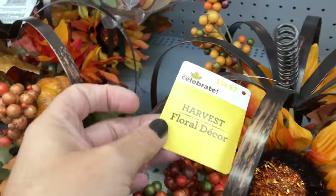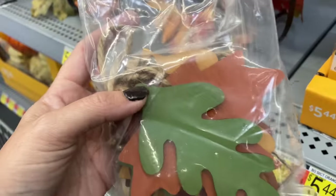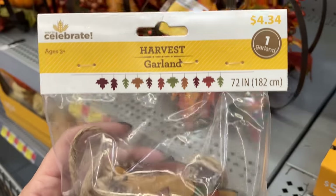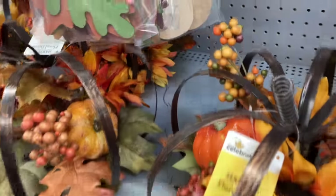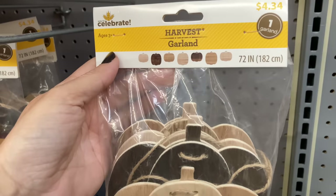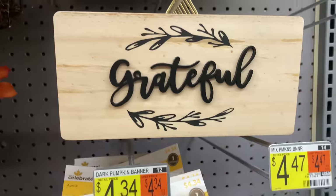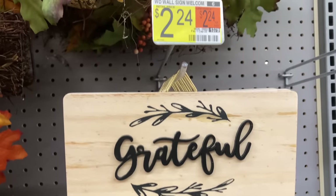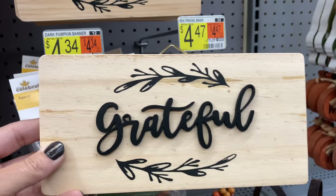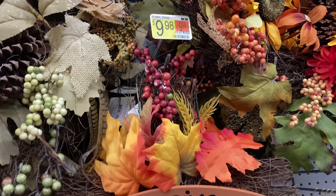These metal pumpkins — I'm in love. They would be so nice on a table as a centerpiece. You could do one or two as a centerpiece and put some candles around it. Just so many options this year. I love these garlands as well — I'm thinking about getting that one to put on my mantle. Just some really cute new finds.